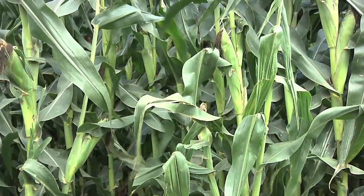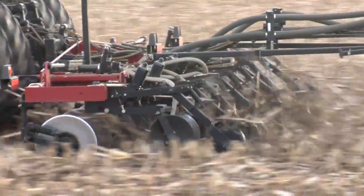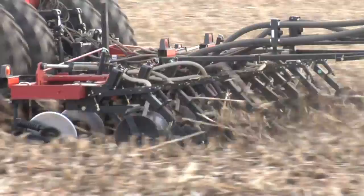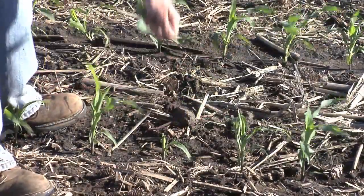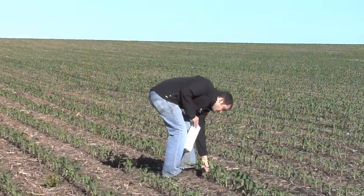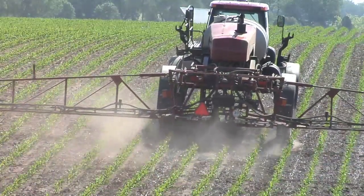By understanding how many nutrients each specific crop will remove from the soil, farmers can calculate the amount of additional nutrition, if any, they'll need to raise a healthy crop. Now some farmers are beginning to take it one step further — they also take leaf tissue samples during the growing season so the farmer can adjust his plans throughout the year.